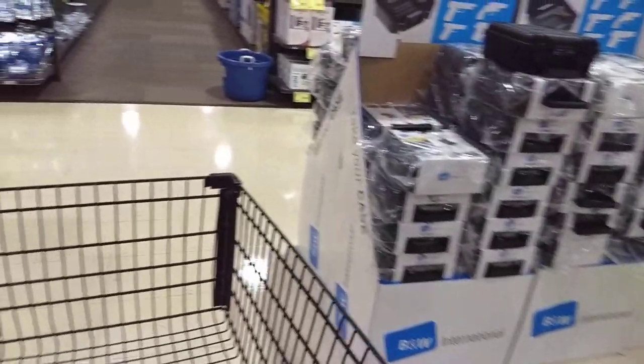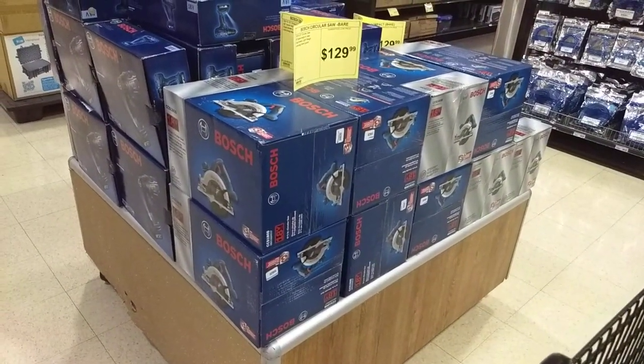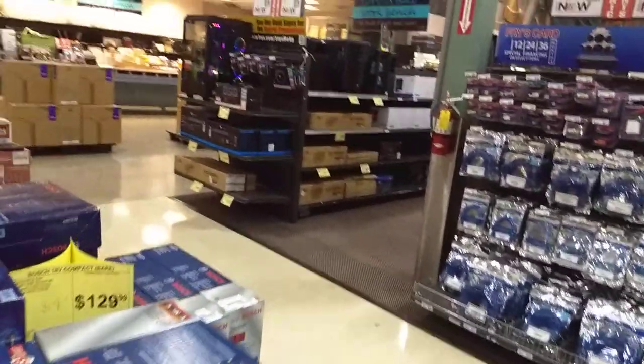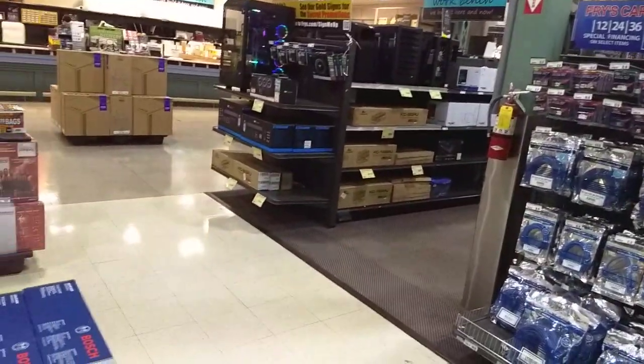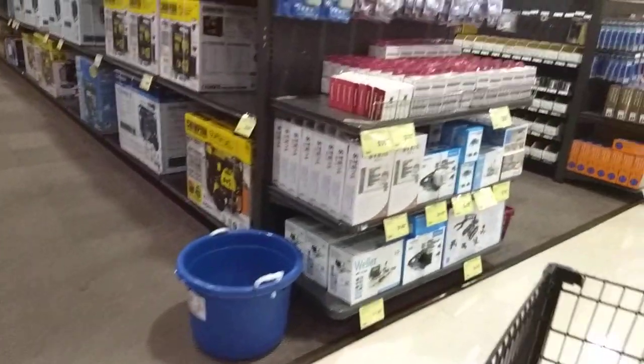Oh look, we got Pelican-style cases. I didn't even know they did power tools — I think that's something new. Is that a PC or a 3D printer? Looks like a PC. So the components down there...